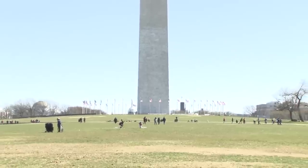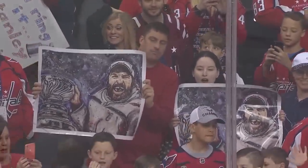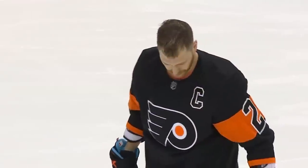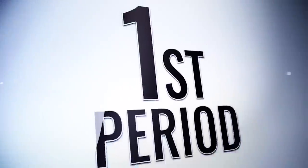Washington DC in springtime, playoff time in two and a half weeks. Star Sunday featuring Claude Giroux and his Flyers versus TJ Oshie and his Capitals.